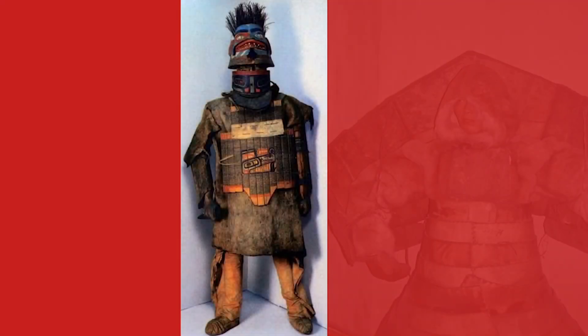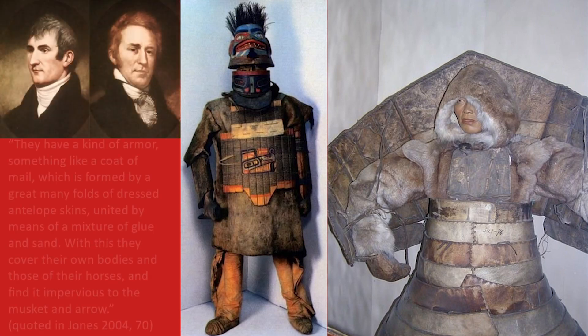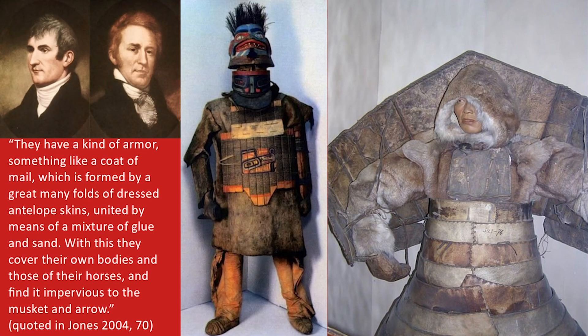Lewis and Clark wrote about the Shoshone: 'They have a kind of armor something like a coat of mail, which is formed by a great many folds of dressed antelope skins united by means of a mixture of glue and sand. With this they cover their own bodies and those of their horses, and find it impervious to the musket and arrow.' So there you go — right out of the mouths of Lewis and Clark.